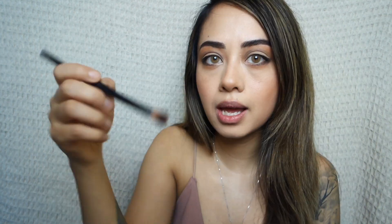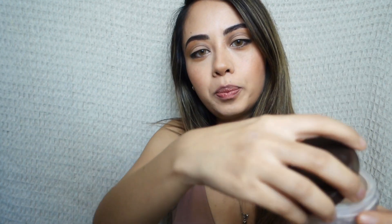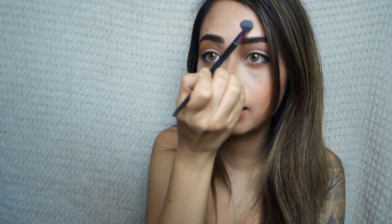Using that same flat brush, I'm just going under my bottom lash line. I'm also using a little bit of the lighter brown right on top of the crease I drew and blending that out. Next I'm taking my Nude by Nature powder and setting where I put the concealer. Don't forget to add some on your neck so your makeup looks blended.